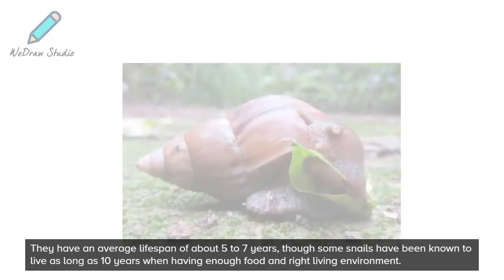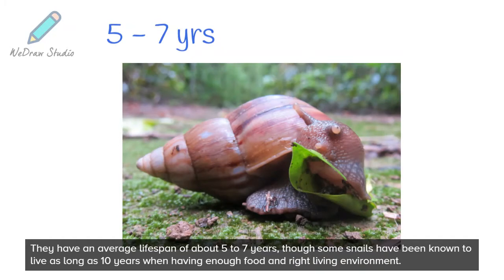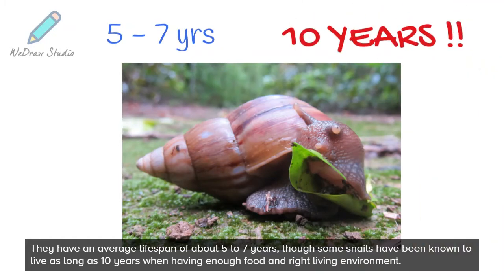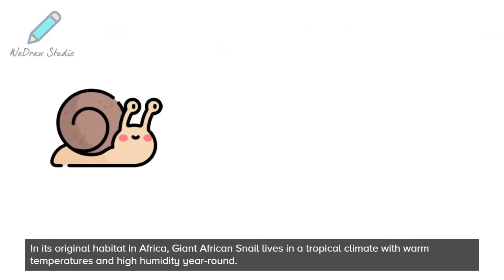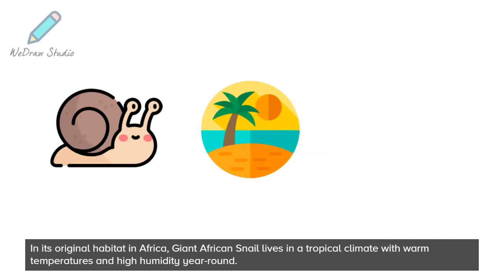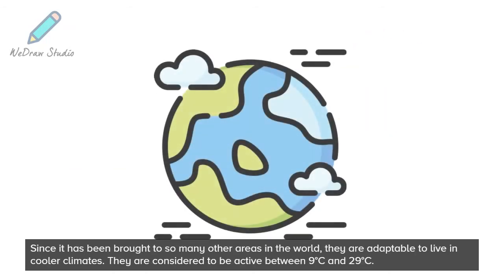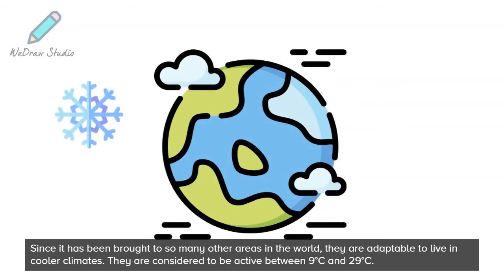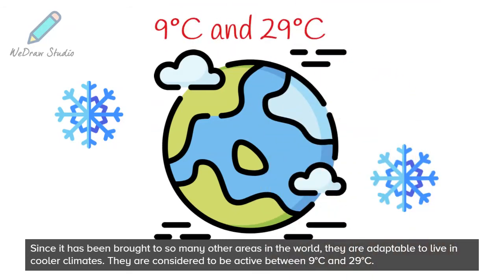They have an average lifespan of about 5 to 7 years, though some snails have been known to live as long as 10 years when having enough food and the right living environment. In its original habitat in Africa, Giant African Snail lives in a tropical climate with warm temperatures and high humidity year-round. Since it has been brought to so many other areas in the world, they are adaptable to live in cooler climates. They are considered to be active between 9 degrees Celsius and 29 degrees Celsius.